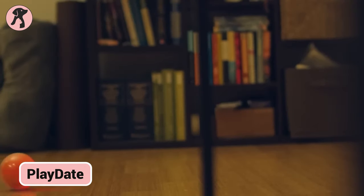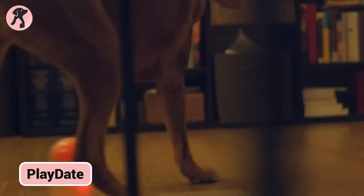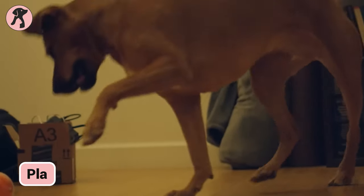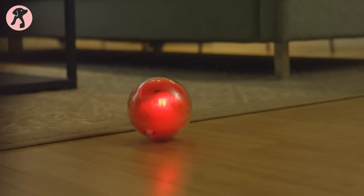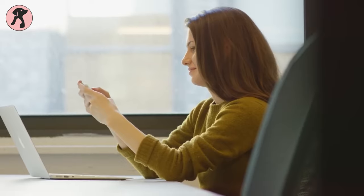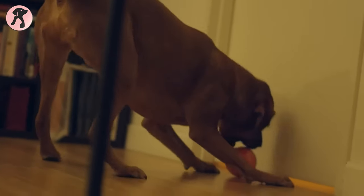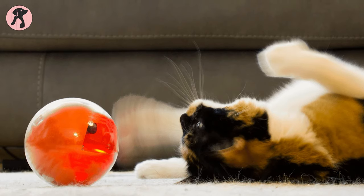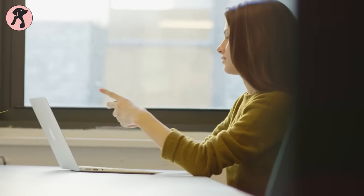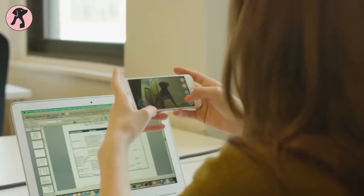The Playdate interactive smart ball allows owners to play with and view their pets remotely using mobile controls and a stabilized camera. Owners direct the durable, replaceable ball to roll around while triggering sounds and treats. This gives separated owners and restless pets quality playtime and exercise together. Playdate ultimately bridges the communication gap, letting traveling owners actively engage with and monitor their furry friends for healthier relationships.